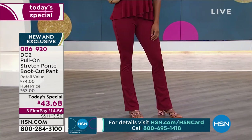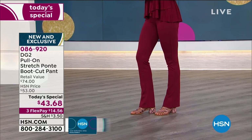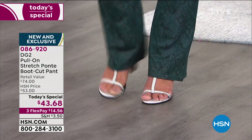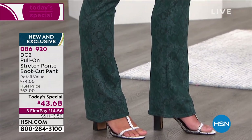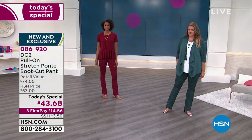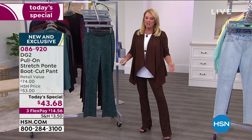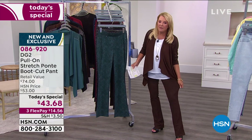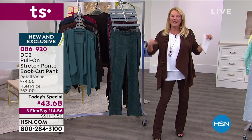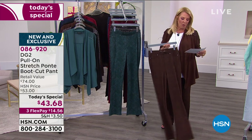Sometimes I can't wear denim — I need something a little dressier but don't want to sacrifice comfort. Here you get a very lean, sexy, easy-to-wear, comfortable silhouette at a wonderful price of $43.68, with three flex pays. So it's about $15 to try them out. If you don't love them, wear them for 30 days, throw them in the washer and dryer, live your life — if you don't absolutely love them, you can send them back for a refund.